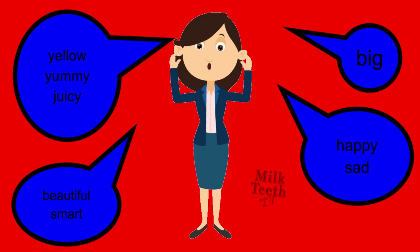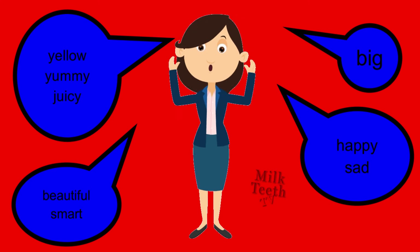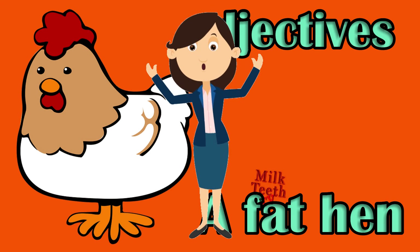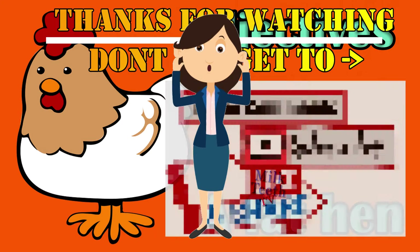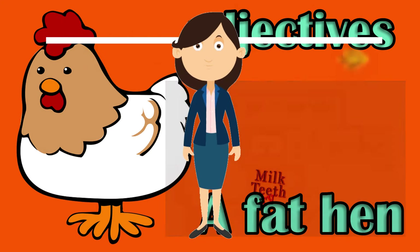And so my dear friends, it's time to say bye-bye. Hope you had a wonderful time watching this video and learnt about the adjectives. Stay tuned for more such videos. Don't forget to like this video, subscribe to this channel and leave your wonderful comments below. I'll see you next time. Bye-bye.